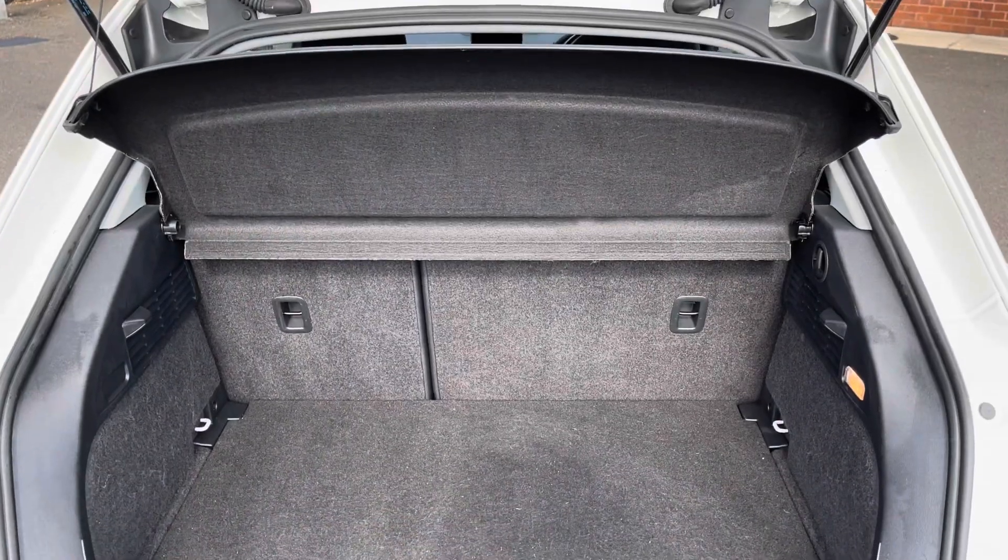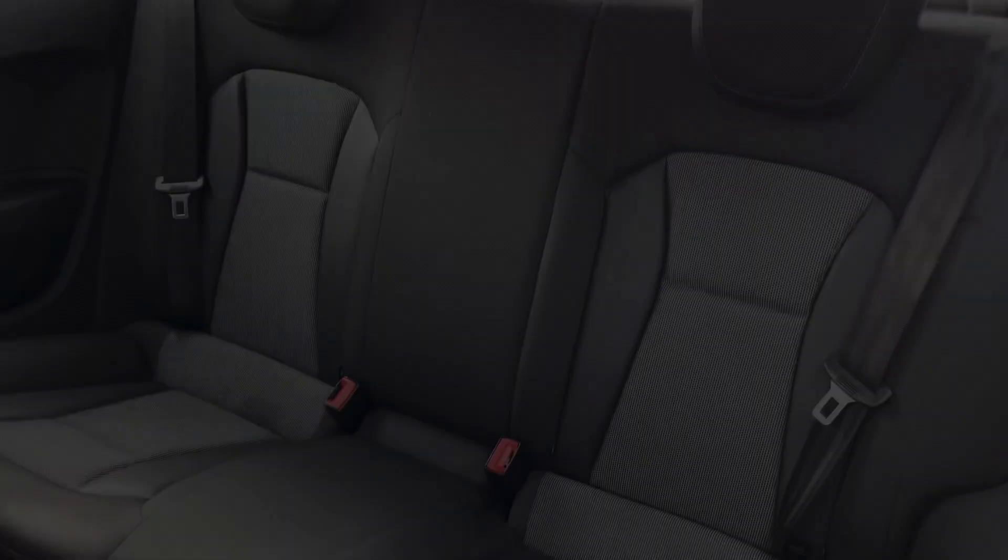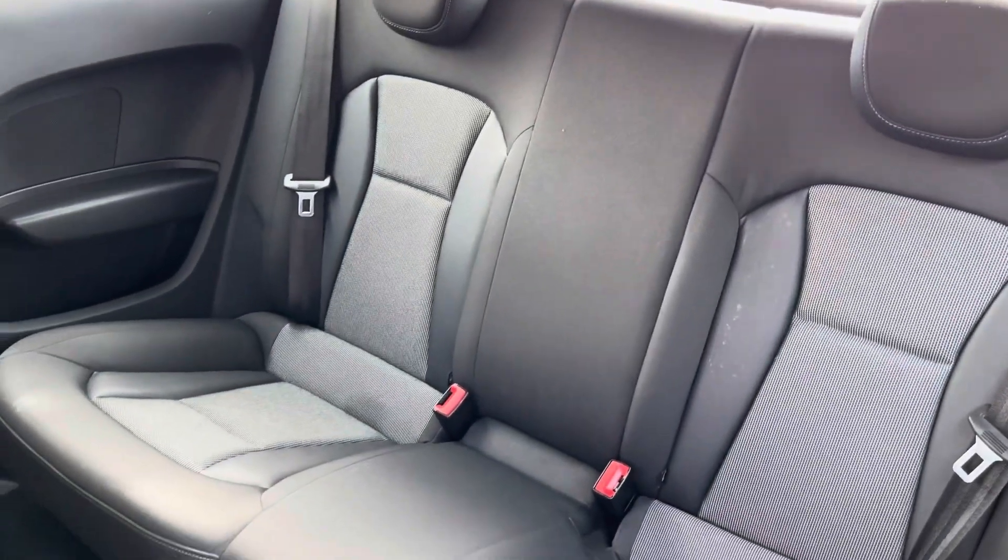Here you can see you do have a very spacious boot with space for multiple suitcases and all your weekly shopping. The rear seats do come with a full cloth upholstery finish.